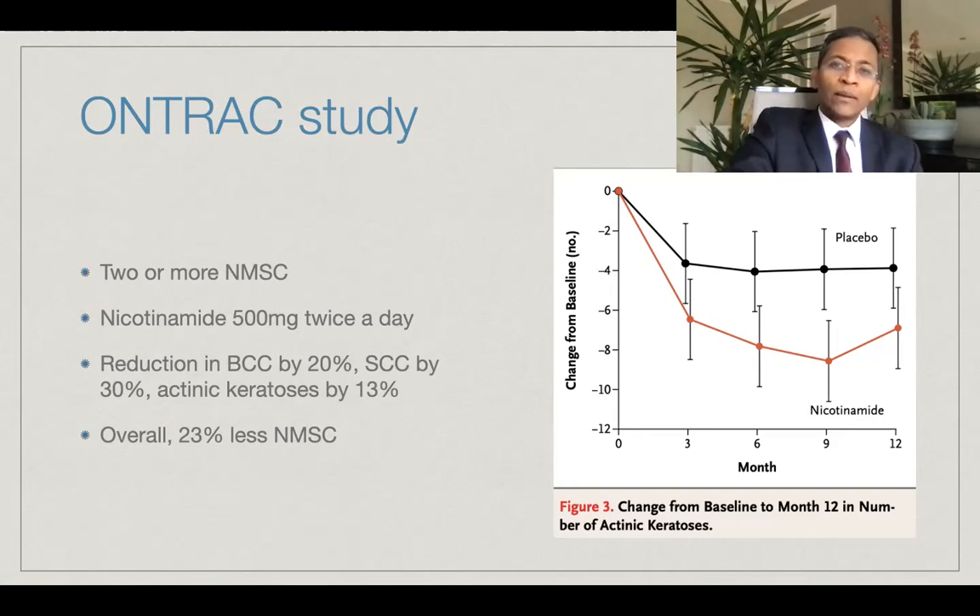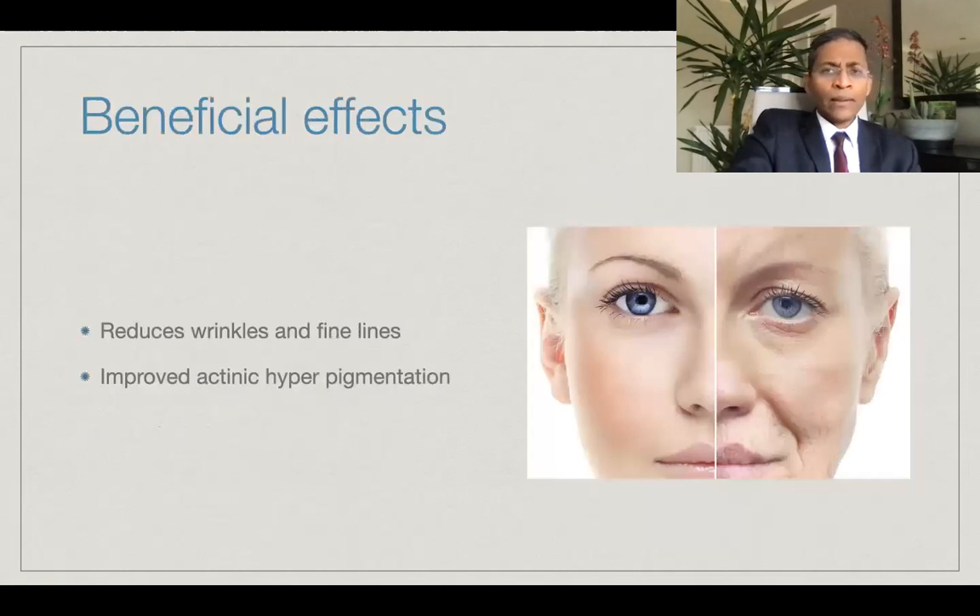Overall, at 12 months, the rate of new non-melanoma skin cancers was lower by 23%. In other clinical studies, topical nicotinamide improved fine lines, wrinkles, hyperpigmented spots, red blotchiness, yellowish discoloration of the skin, as well as improving elasticity. And I'm sure this is something which will be very helpful and most of our patients will appreciate this.